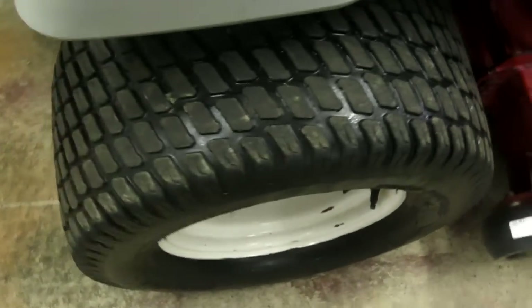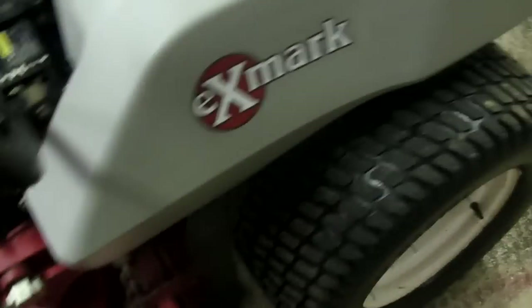Rear tires are about 50% on the right side, 50% on the left side. Front tires are brand new, as you can see here. Hydro pumps and wheel motors are in very good operating condition — no leaks or anything — they're very powerful and responsive, as you can see here.